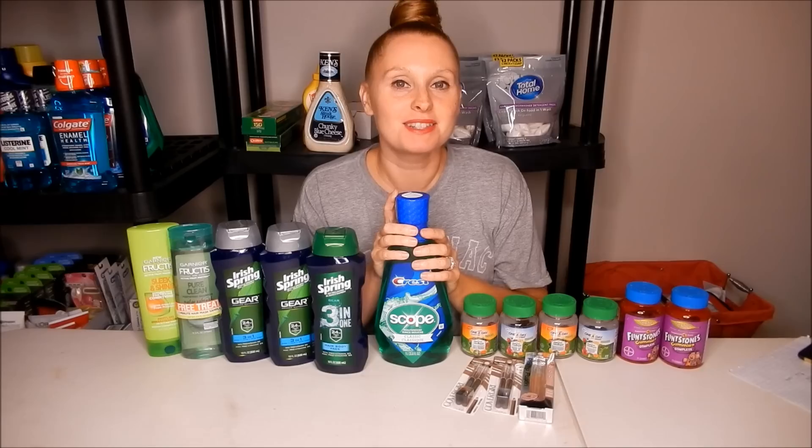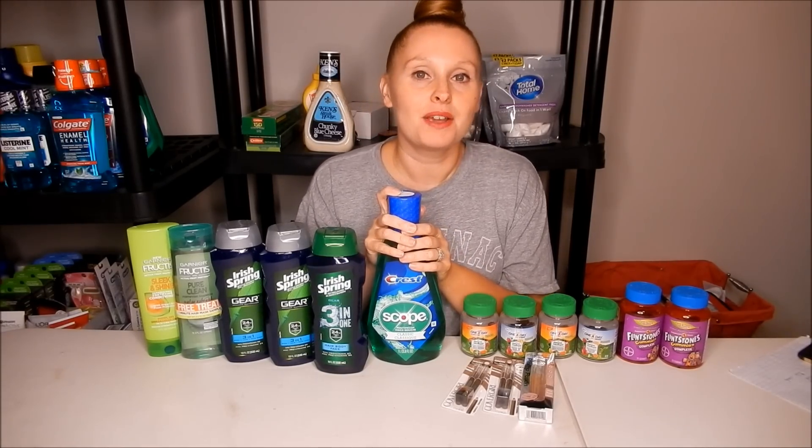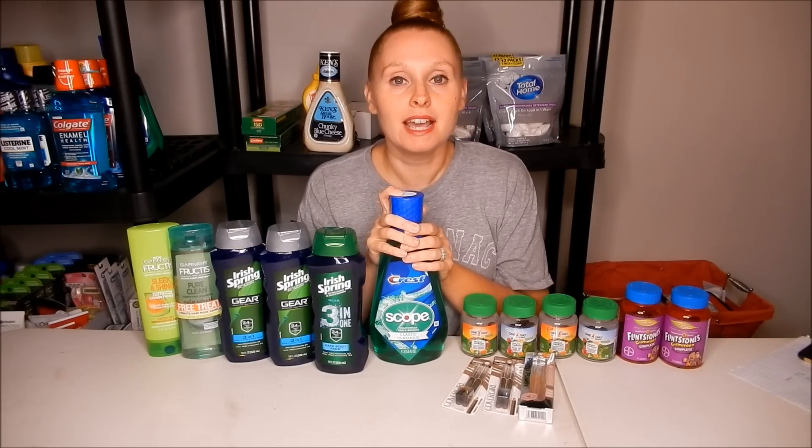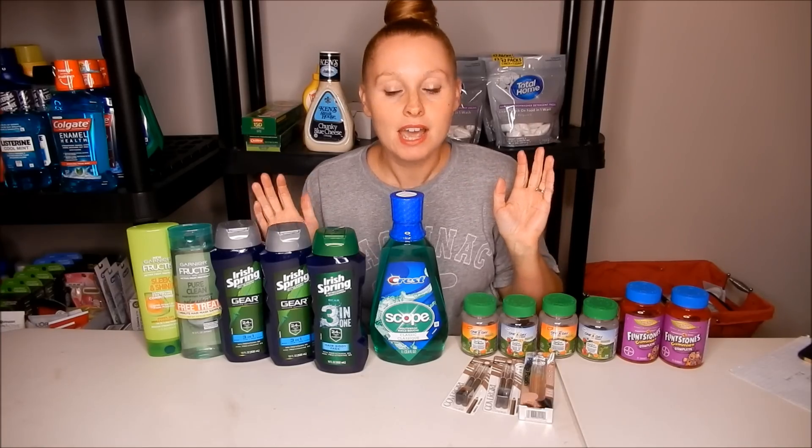Hey everyone, it's Nicole and welcome back to my channel and welcome back to another CVS early activation Saturday night haul. This week's haul is for the deals starting September 9th through the 15th. I did take a week off last week — I worked like a 16-and-a-half hour day and it was absolutely insane, so I came straight home and went to bed, didn't film anything. But I am back this week!